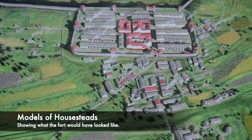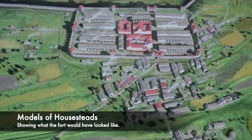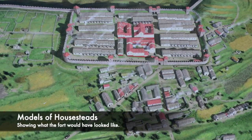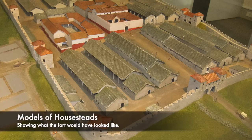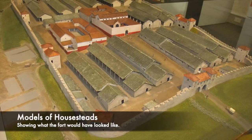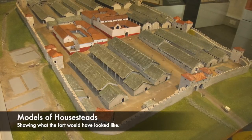Unusually, Housesteads is a fort that has no water supply, as most other Roman structures like this had aqueducts. Water would have been collected from the roofs in tanks across the site, and the location of the fort wasn't ideal for constructing aqueducts as it sits on a ridge. Water could also be carried uphill to the fort.